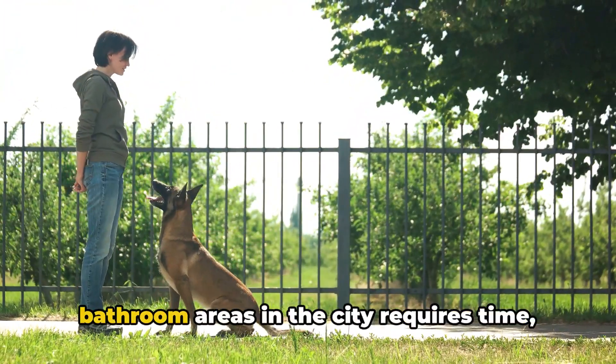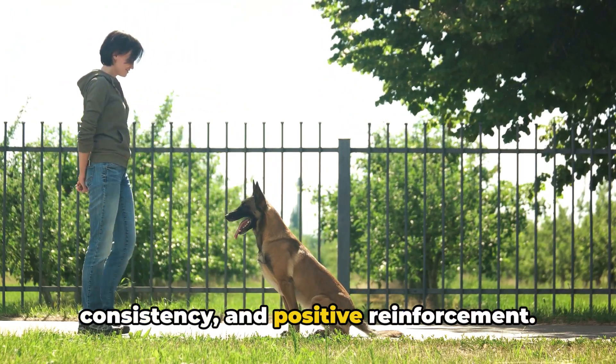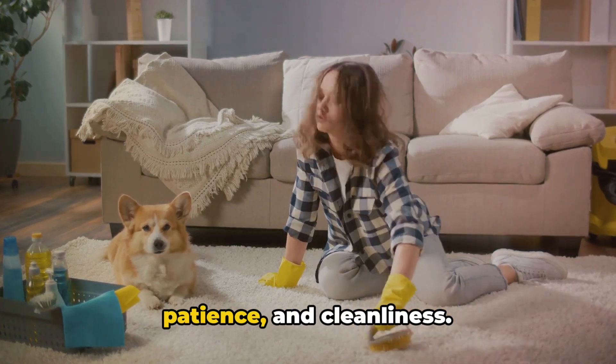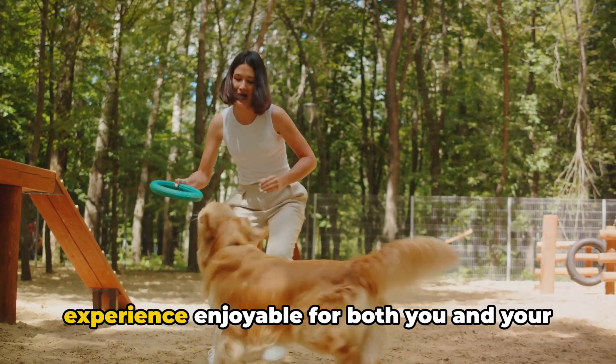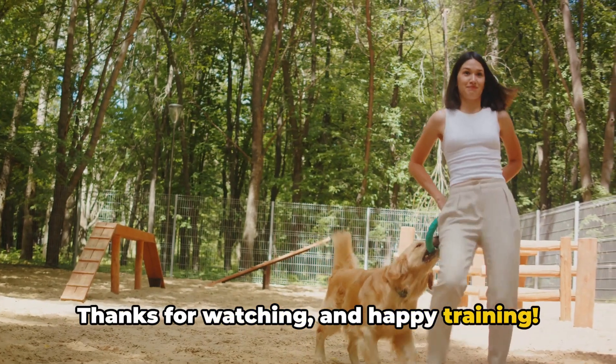Training your dog to use designated bathroom areas in the city requires time, consistency, and positive reinforcement. Remember the importance of routine, patience, and cleanliness. By following these tips, you'll foster good habits and make the urban living experience enjoyable for both you and your canine companion. Thanks for watching, and happy training!